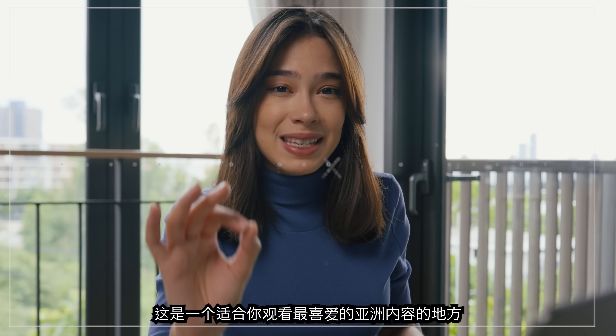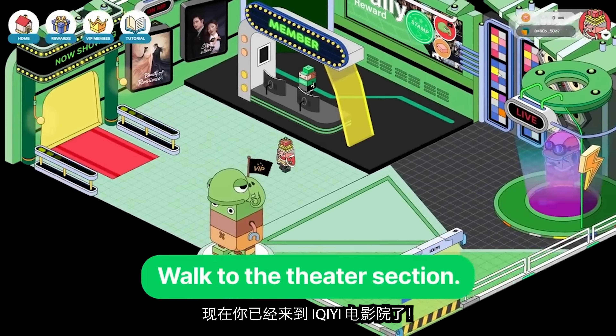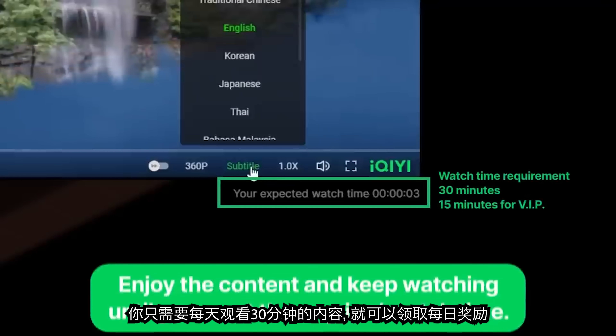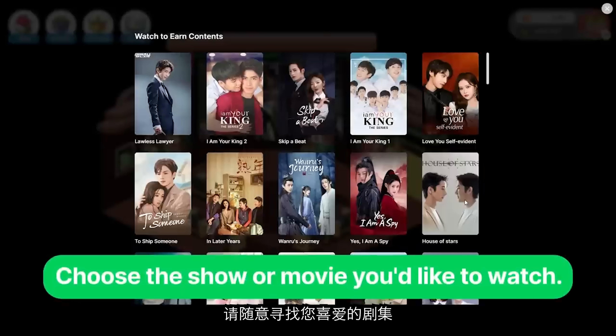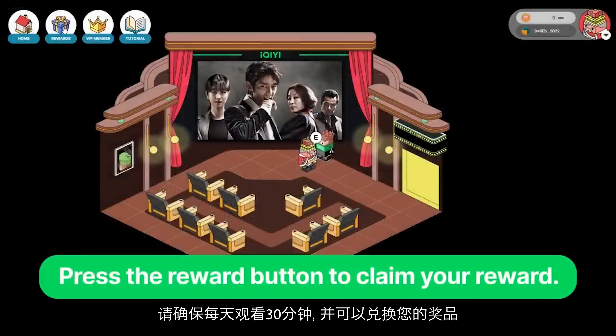You can access the Watch to Earn feature by clicking right here. You're now at the ETI movie theater. All you have to do is watch content for 30 minutes every day and you can claim daily rewards. Here's how you access your movies and series: go to the little theater room, press E, and start watching. Look for your favorite series and make sure you're watching 30 minutes every day to redeem your prizes.